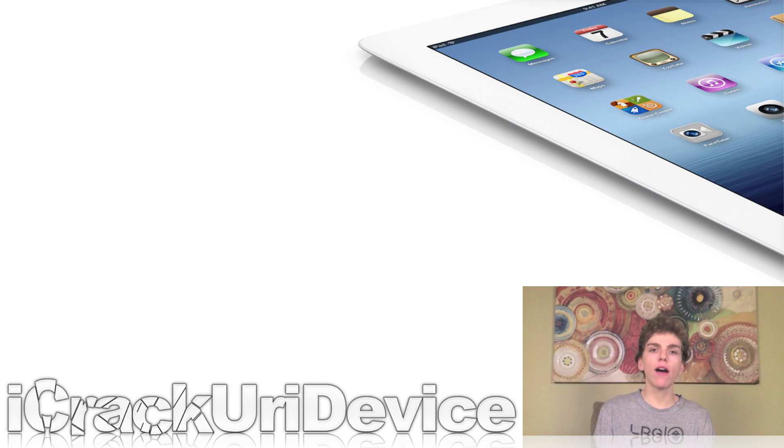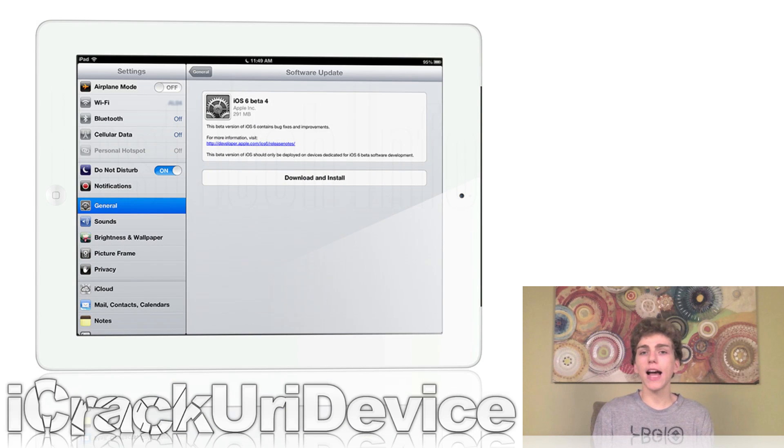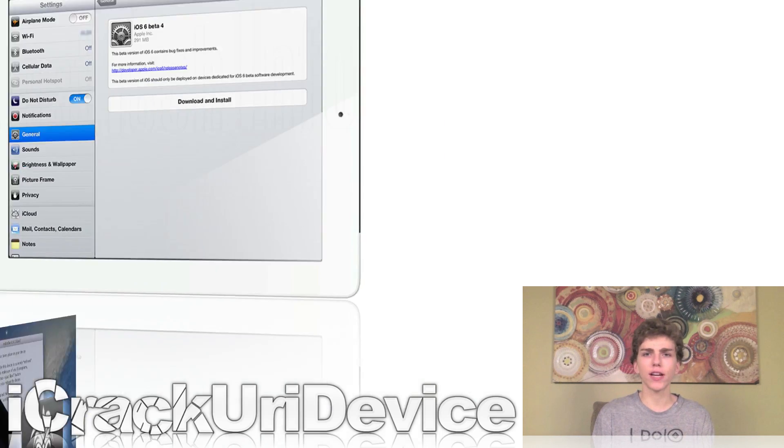Now that we've covered that and you know how to potentially win a new free third generation iPad, let's get into the news. I just wanted to preface by saying that most everything I'll talk about in this episode will be related to the next generation iPhone and the rumors surrounding it. But first up, Apple did release iOS 6 beta 4, and I have a detailed post down below with all of the detailed features, changes, and additions to this new beta firmware. So if you're curious about iOS 6 beta 4, just be sure to check it out.